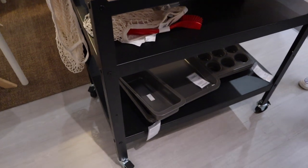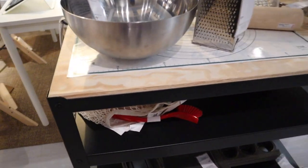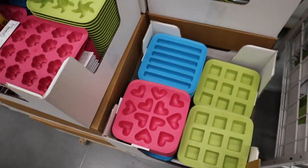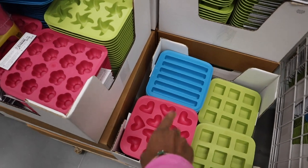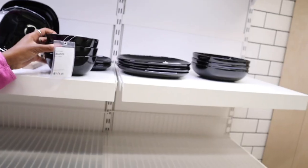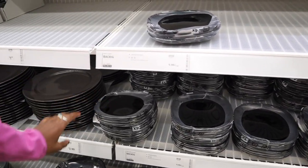We just found this little rolling table that we can put in the kitchen because there's so much space in our kitchen. There's also storage in this which is pretty cool. These are so cute — we probably get this one, the hearts, flowers, and this one right here. These are the bowls we're thinking. It comes in a pack of four — it's only $5.99.